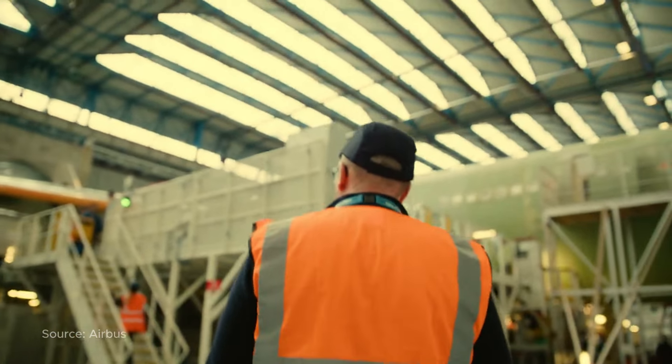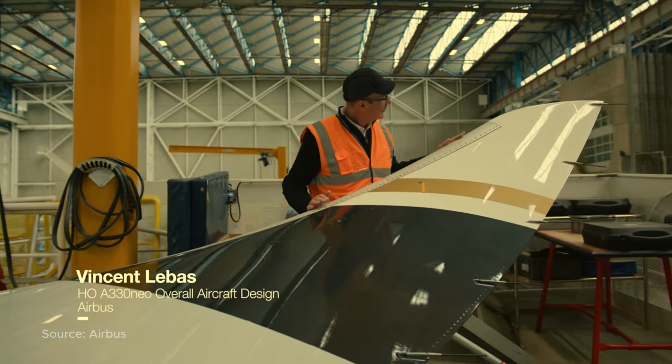The Airbus A330 is already a fantastic aircraft, but Airbus is always pushing the envelope of designing and building flying machines.